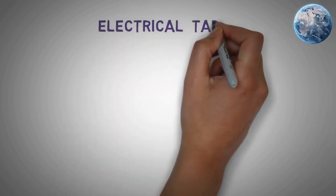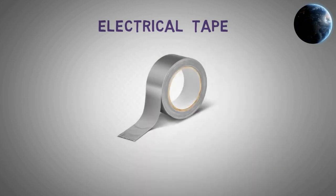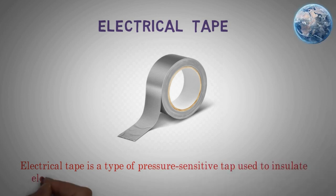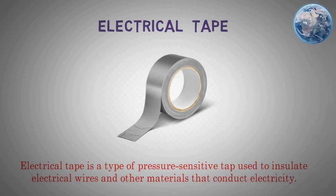Electrical tape. Electrical tape is a type of pressure-sensitive tape used to insulate electrical wires and other materials that conduct electricity.